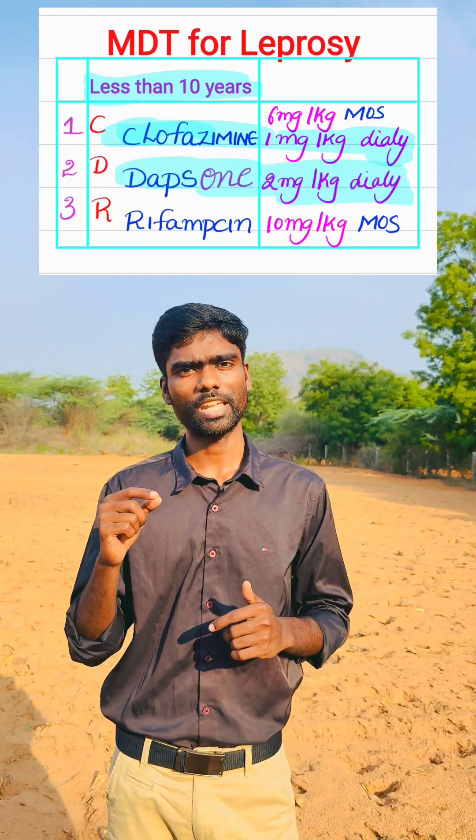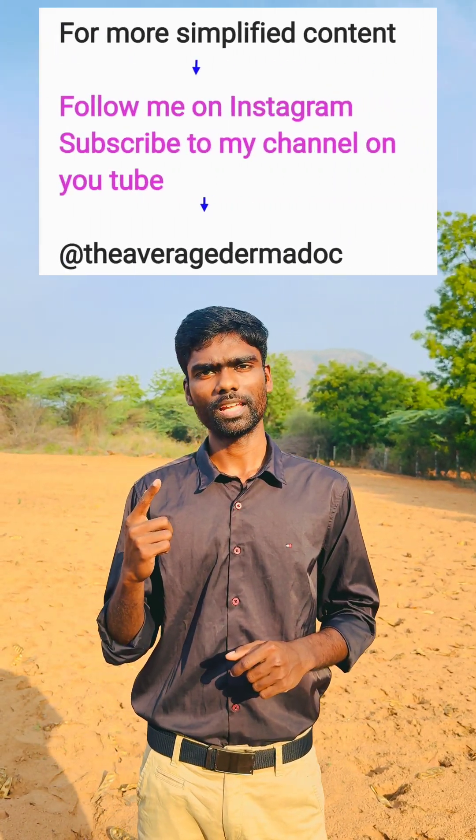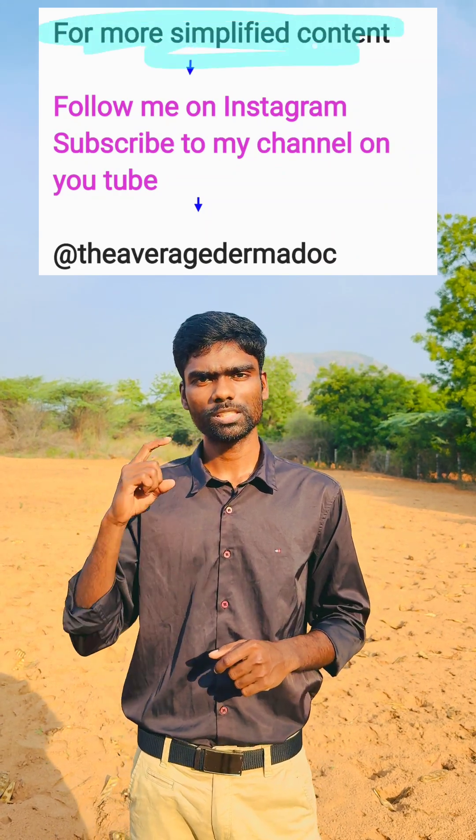For more simplified content like this, follow me on Instagram and subscribe to my channel on YouTube. Thank you.